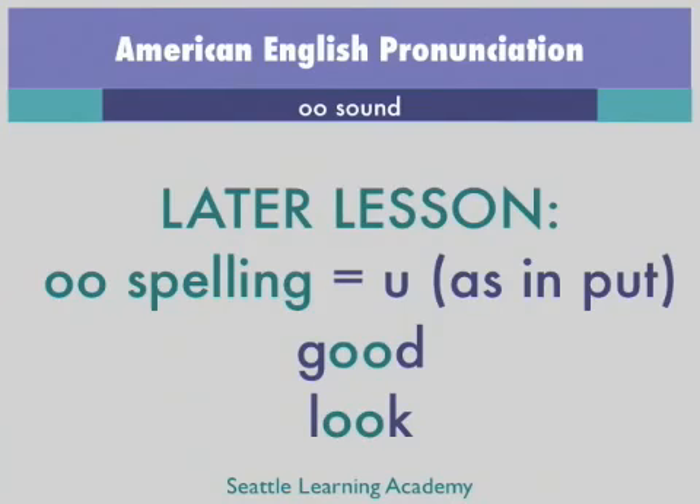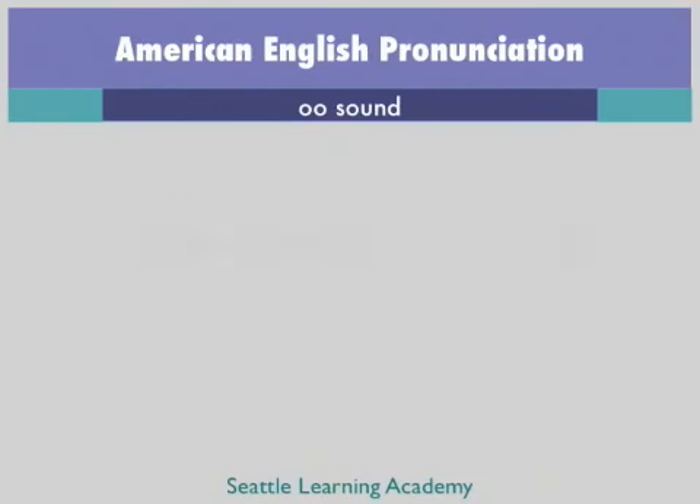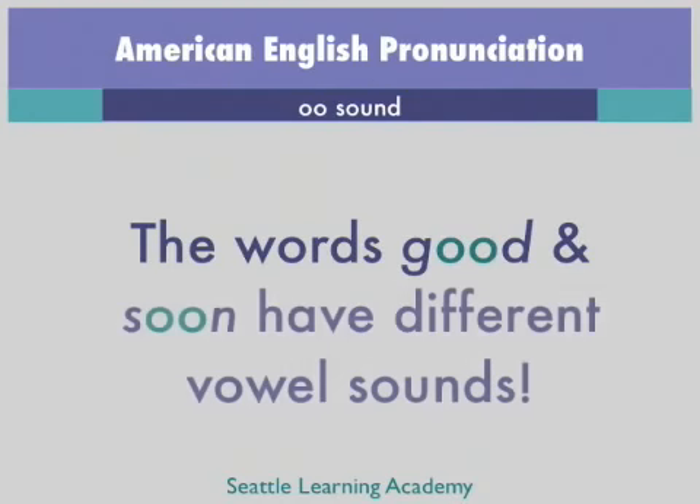Two examples of the OO spelling being pronounced as the U as in put sound — and not the OO sound — are good and look. Listen to hear that the vowel sound in the word put is the same as the vowel sound in the words good and look. Put, put, good, look. Compare the vowel sound in the word good with the OO sound in the word soon — good, soon. Notice that those are different sounds.